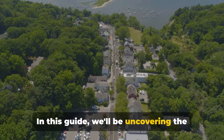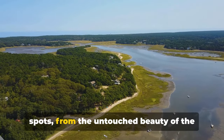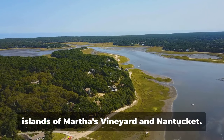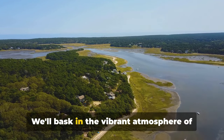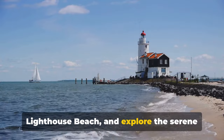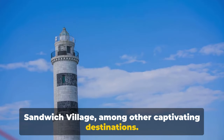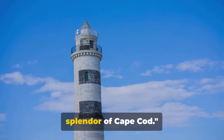In this guide we'll be uncovering the magic of Cape Cod's most picturesque spots, from the untouched beauty of the Cape Cod National Seashore to the charming islands of Martha's Vineyard and Nantucket. We'll bask in the vibrant atmosphere of Provincetown, visit the iconic Chatham Lighthouse Beach and explore the serene Sandwich Village, among other captivating destinations. Prepare to be enchanted by the charm and splendor of Cape Cod.